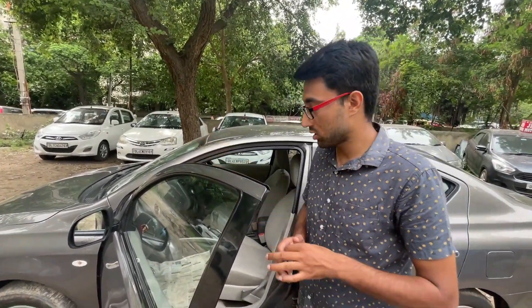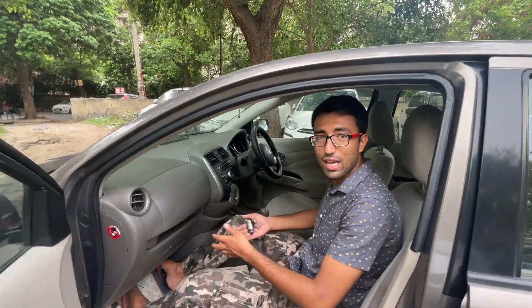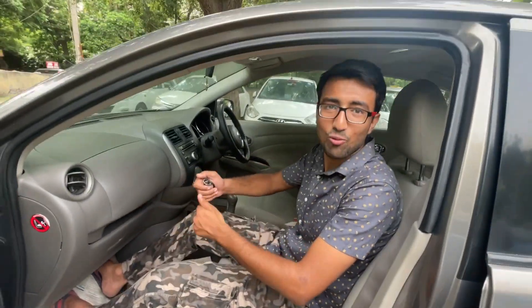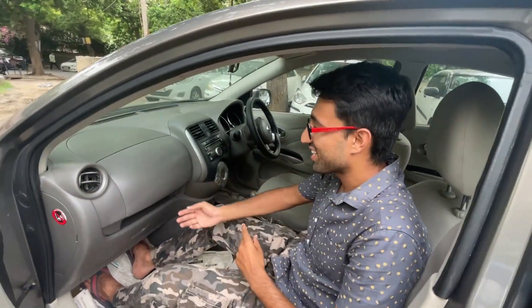The most popular car features can sometimes be missed out. Now, if we are going to take a look inside, let's see the interior photos. I can add two people comfortably. Let's take a closer look.